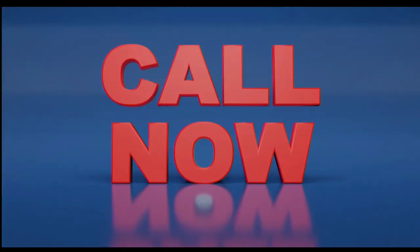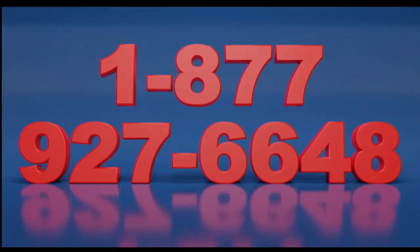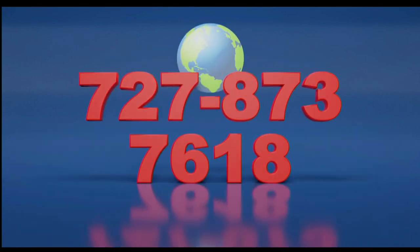Call now, toll free at 1-877-927-6648, internationally at 727-873-7618.